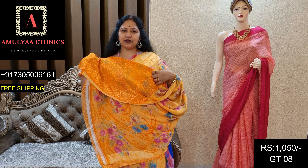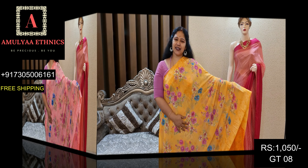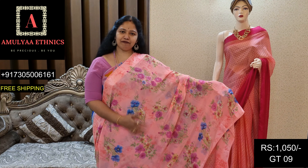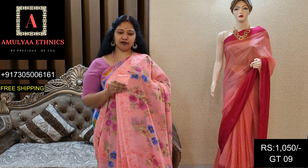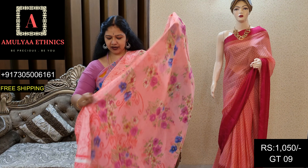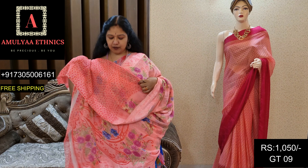This is the blouse. Din code GT08, price 1050. This is a nice pink and beautiful saree. Same floral design with kodana. Thread border with rich hindi detailing. Satin border on pallu and blouse.